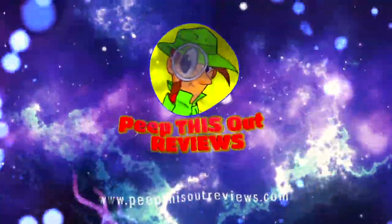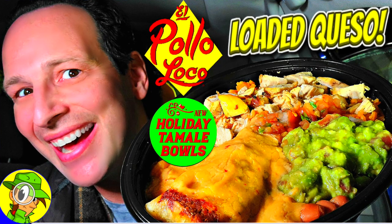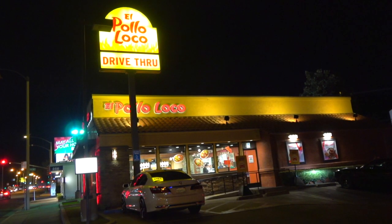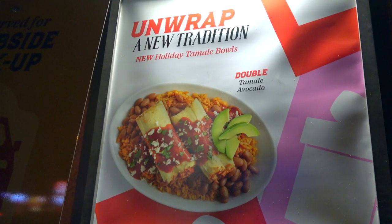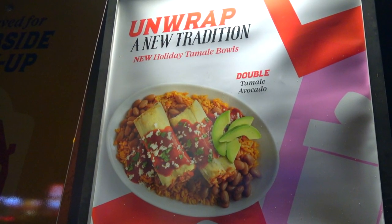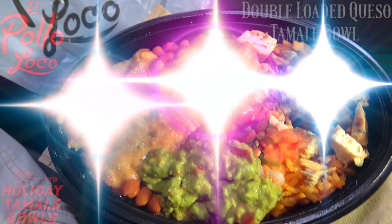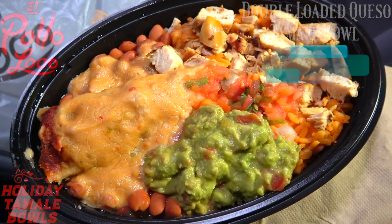Welcome to Peep This Out Reviews with Ian K — stay frosty! Hey everyone, welcome back to another high quality foodie feature here on the channel, cheaters cam style after hours here at El Pollo Loco, because holiday tamale bowls are now back on the menu. Since El Pollo Loco wants us to unwrap a new tradition, we're definitely going to do that — feast your eyes on their loaded chicken queso tamale bowl, a definite mouthful of a title.